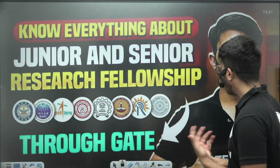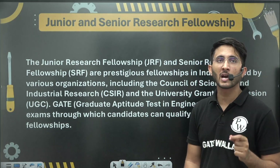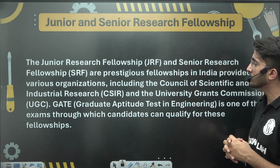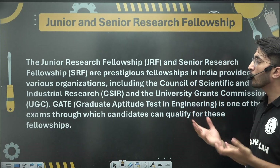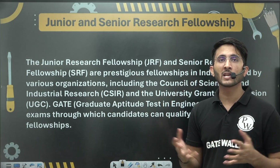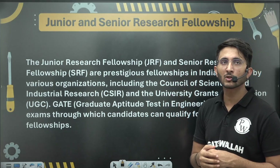Here you can definitely learn lots of things, and in today's video I am going to explain everything about JRF and SRF. Many organizations provide you the opportunity to work in various projects in positions of Junior Research Fellowships and Senior Research Fellowships.